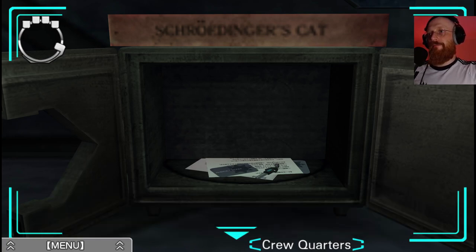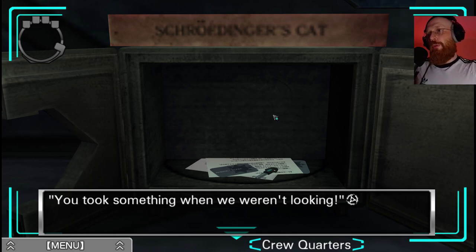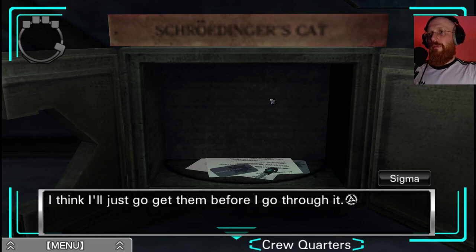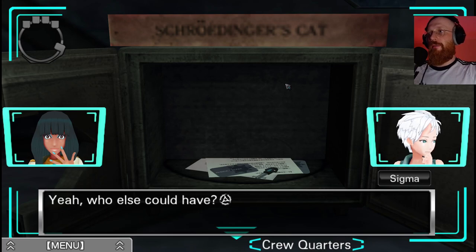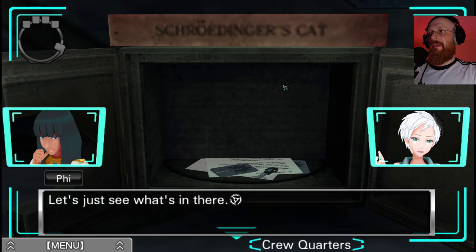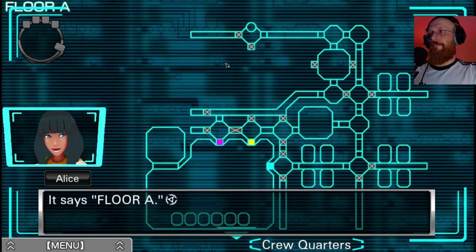I'll just have a look inside. If I look through stuff in here without telling Fi and Alice they might be suspicious later - I'll just go get them first. Well that was easy enough. Did you open this Sigma? Yeah, who else could have? Why didn't you tell us sooner? Forget about it Alice. Let's just see what's in there. A map - it says floor A.